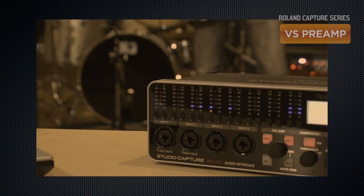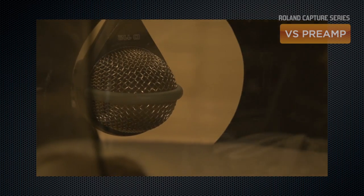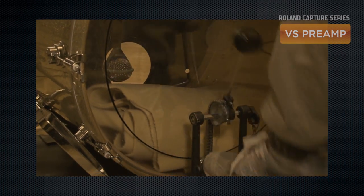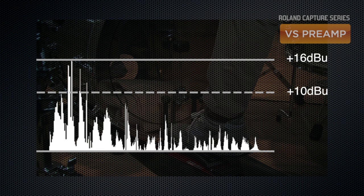VS preamps also deliver lots of headroom. Increasing the headroom in a mic preamp typically results in problems with the signal-to-noise ratio. However, with our latest power supply circuitry, we're able to minimize noise levels while providing a wider dynamic range. With huge headroom and top-level sound quality, you can easily record sources with a wide dynamic range, such as acoustic drums and percussion instruments, with professional results.